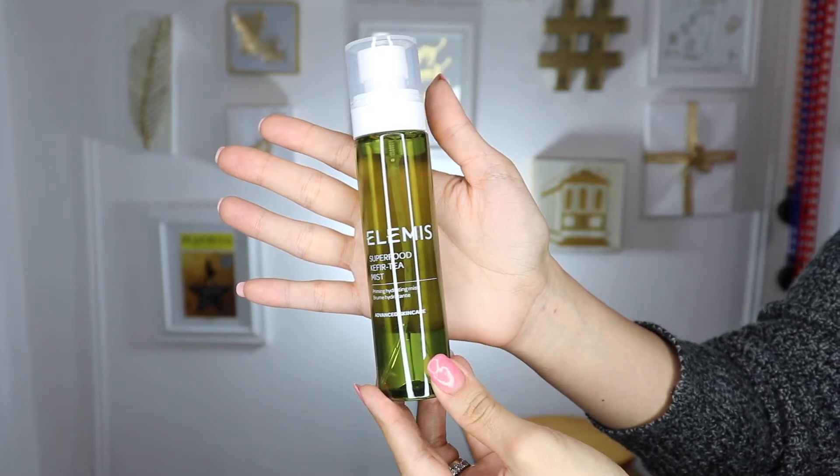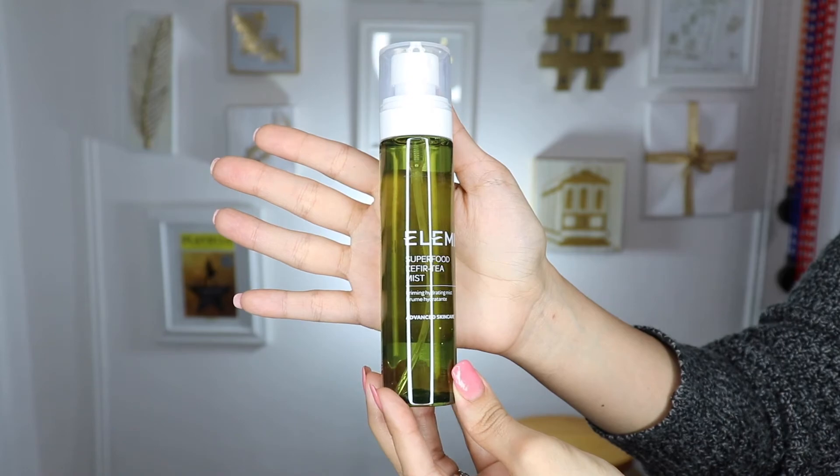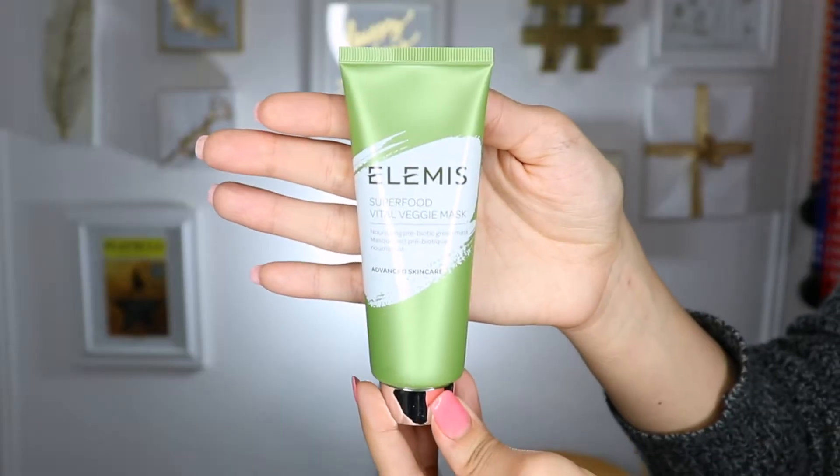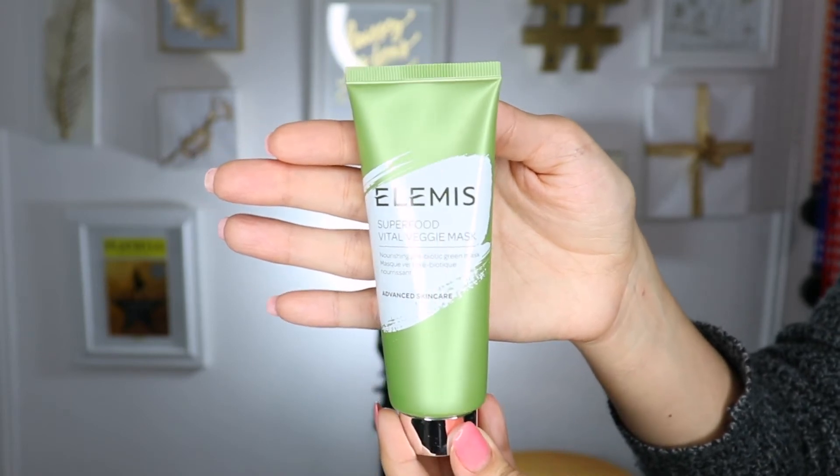This one says Superfood Kefir Tea Mist — for super dewy skin. It contains Kefir Ferment Extract, Red Rooibos Tea Extract, Coconut Water, Aloe Vera, Carrot Seed Oil, and Glycerin. Next is the Superfood Black Currant Jelly Exfoliator for super smooth skin, with black currant fruit pulp, black currant seed oil, black currant bud oil, Nordic Bilberry Extract, Grape Seed Extract, Black Tea Extract, Black Seed Oil, Green Tea Seed Oil, and Sweet Almond Oil. And this one is the Superfood Vital Veggie Mask for super bright skin — it has a super green complex including avocado oil, broccoli seed oil, wheat grass extract, kale extract, nettle juice, chia seed oil, passion fruit acids, and aloe vera extract.